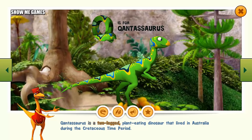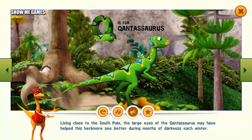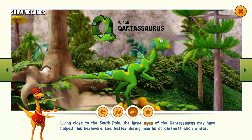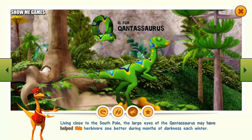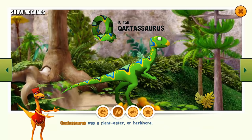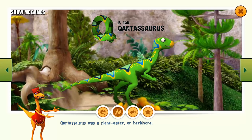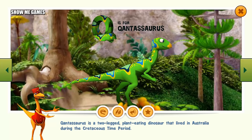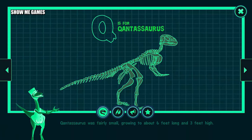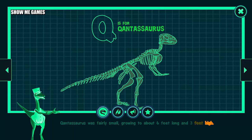Qantassaurus was a two-legged, plant-eating dinosaur that lived in Australia during the Cretaceous time period. Living close to the South Pole, the large eyes of Qantassaurus may have helped this herbivore see better during months of darkness each winter. Qantassaurus was a plant-eater, or herbivore. Qantassaurus was fairly small, growing to about six feet long and three feet high.